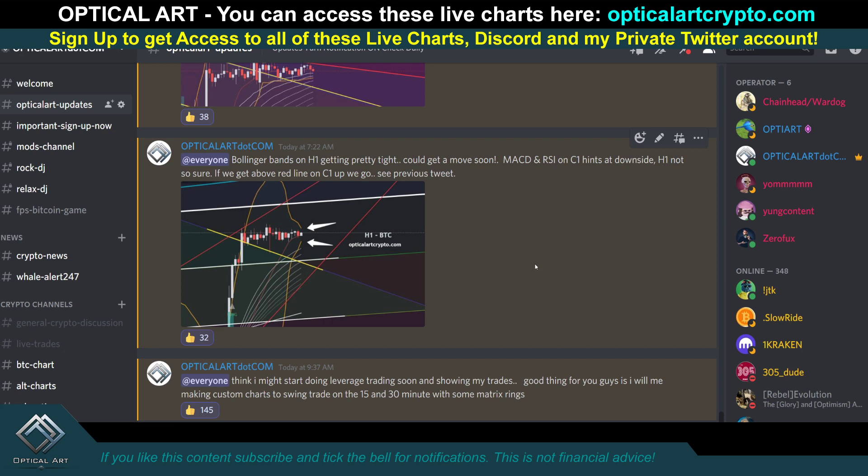An announcement: I don't currently do leverage trading, but I'm going to jump on the leverage trading train and start sharing my trades. You've seen how accurate my charts are on the 2-hour, 3-hour, and daily. I'm going to start creating custom charts on the 15 and 30 minute for whatever I'm trading — whether that's Ethereum, Bitcoin, ADA, or others. I'll let you know what exchange I'm going to use and share that when I figure it out.